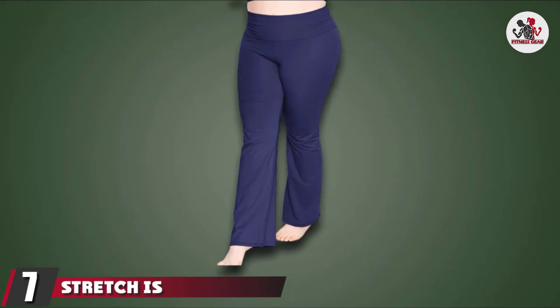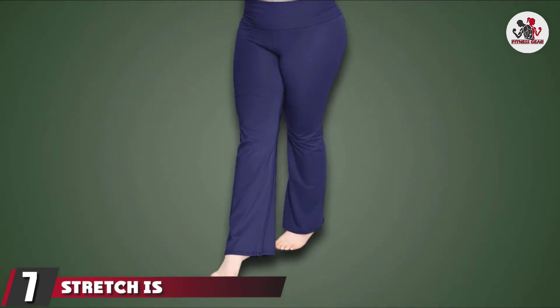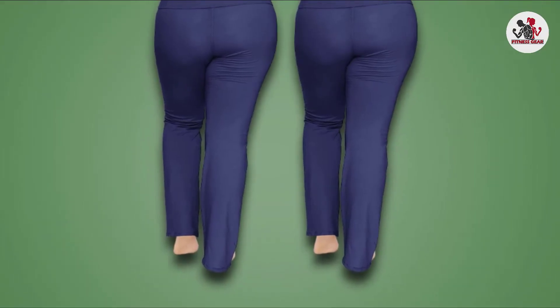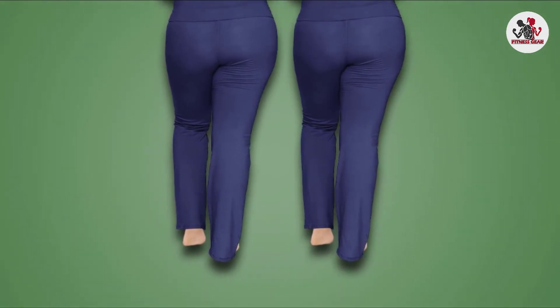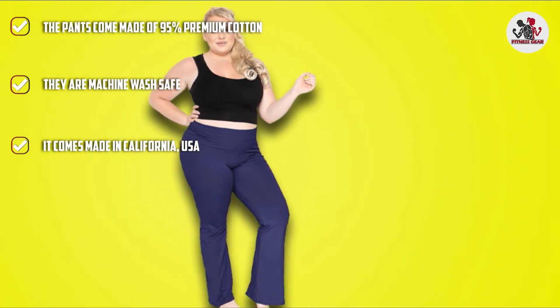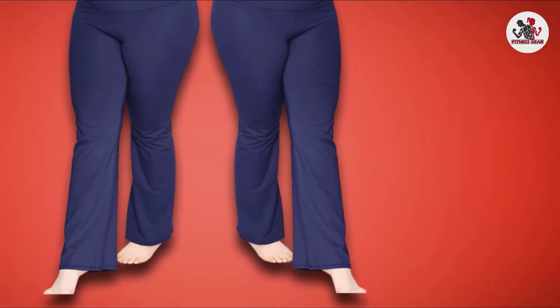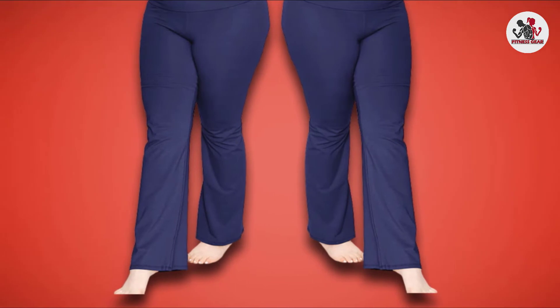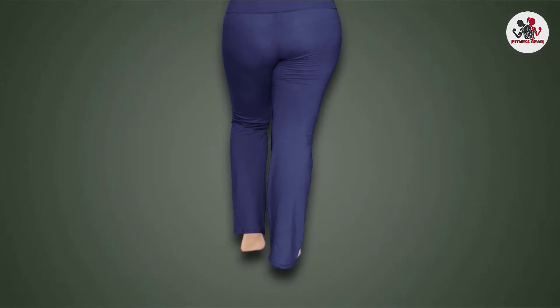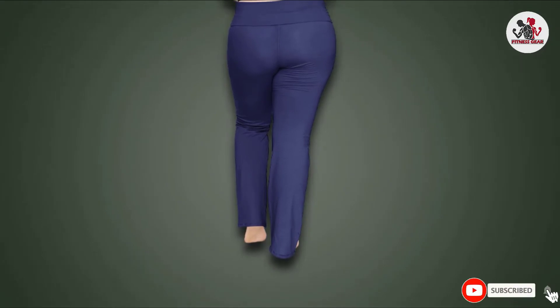Moving on to number 7, the Stretch Is Comfort Yoga Pants. If you are looking for stretchable plus-size pants, check these out. Made for yoga and everyday use, they are very versatile — at-home loungewear, perfect for running errands, yoga, and workouts. Made of 95% cotton and 5% spandex with breathable four-way stretch fabric, they are easy to care for by machine washing cold and tumble drying on low. Founded by a stay-at-home mother who understands the importance of comfortable clothing, this product is made in the USA with lock stitching for durability and a wide variety of color options.